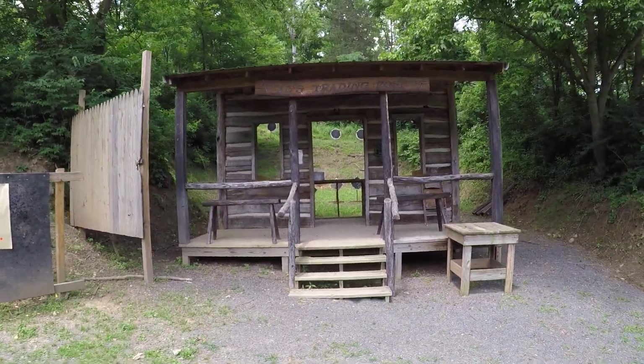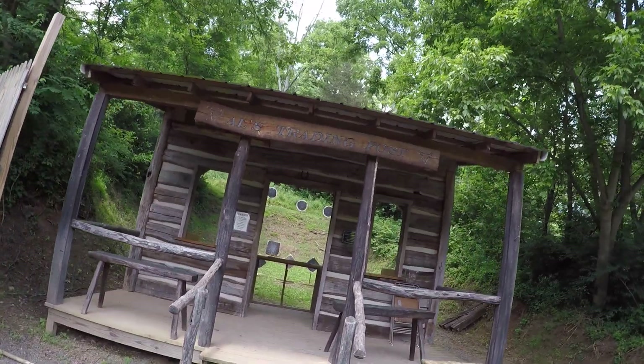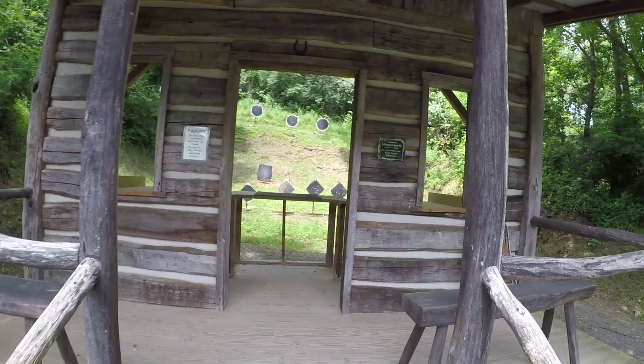This is stage one, Al's Trading Post. It's actually in memory of Albuquerque Al, who was one of the founders of the Perry County Regulators.